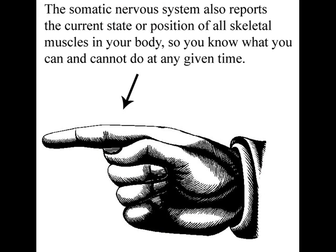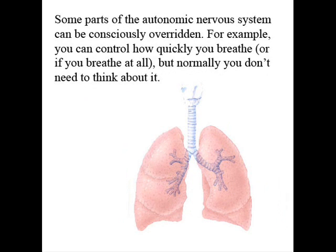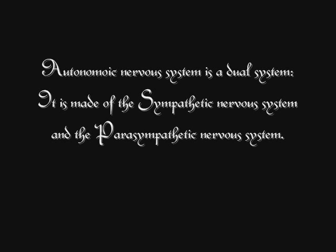Your internal organs are controlled by the autonomic nervous system — think of it as an automatic system. You don't need to think to make your heart beat or to breathe. Some of the autonomic nervous system can be consciously overridden; for example, you can control how quickly you breathe. However, most parts of it you cannot control.